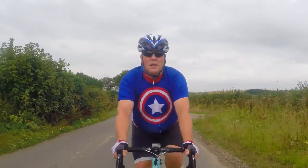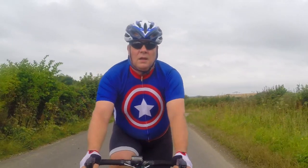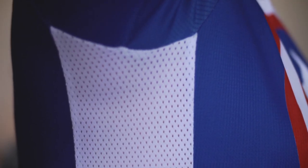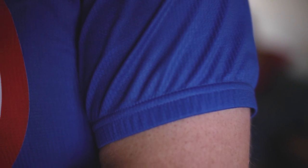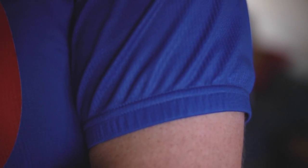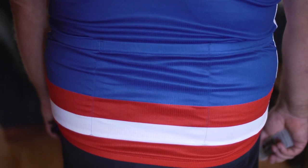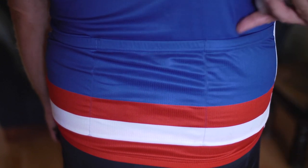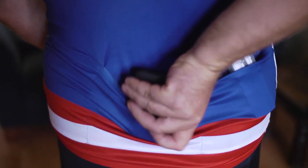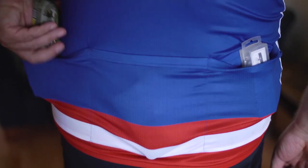The jersey itself is made from lightweight polyester, which has excellent moisture-wicking properties. It also has perforated side panels, which also help vent away perspiration. The stitching is nice and robust, and the seams don't rub or dig into your skin, so you stay comfortable on longer rides. As you would expect, it has the usual three pockets at the back, with plenty of room for your phone, puncture repair kit, and an energy bar or two. Plus, they don't sag when they're full.